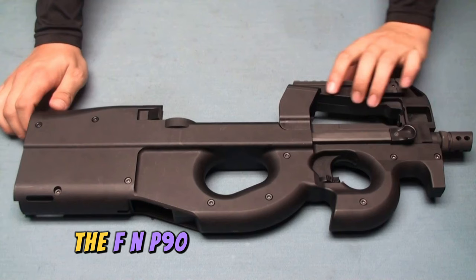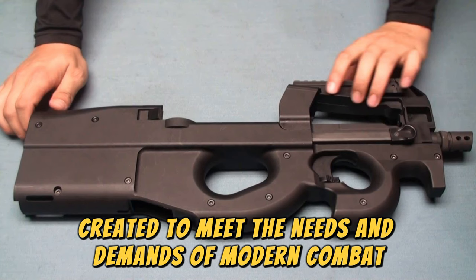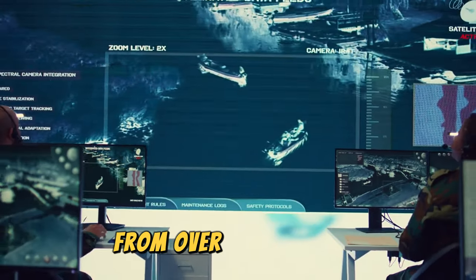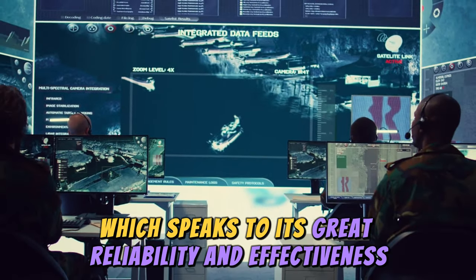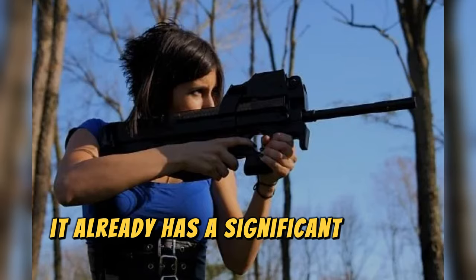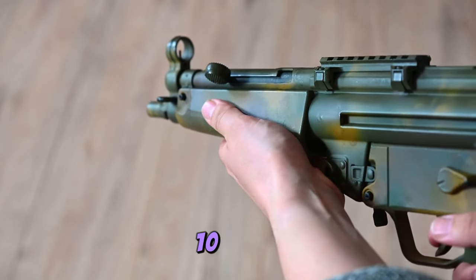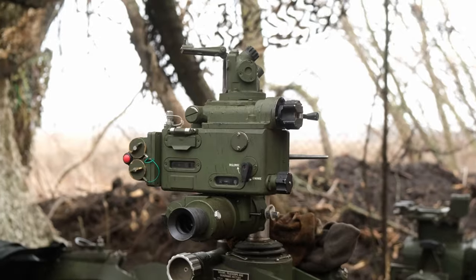The FN P90 is a submachine gun created to meet the needs and demands of modern combat. It is a weapon praised by special forces units from over 20 countries, which speaks to its great reliability and effectiveness. Despite its short time in service, it already has a significant history worth knowing.